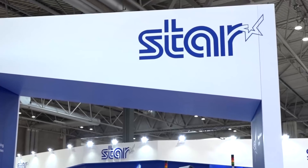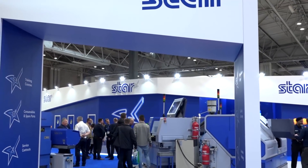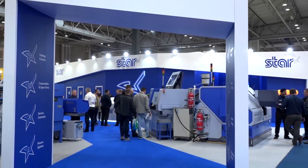What are you guys looking forward to seeing at the show? We're here to see the latest tech, we're here to see some machines, meet up with some companies, and we're here to see job opportunities.